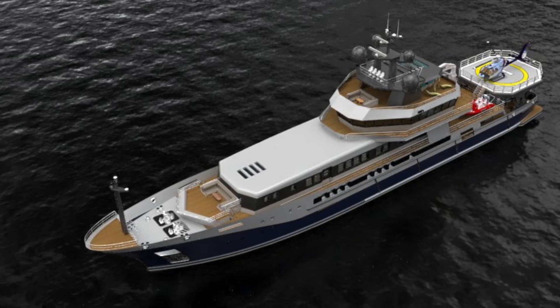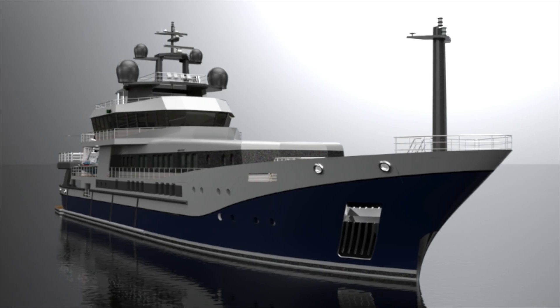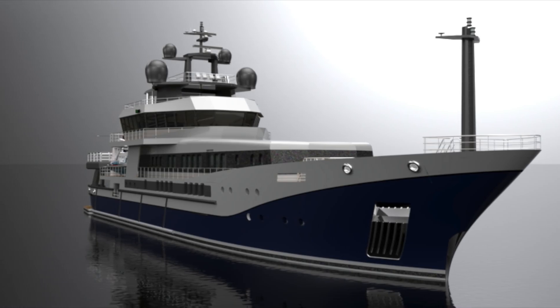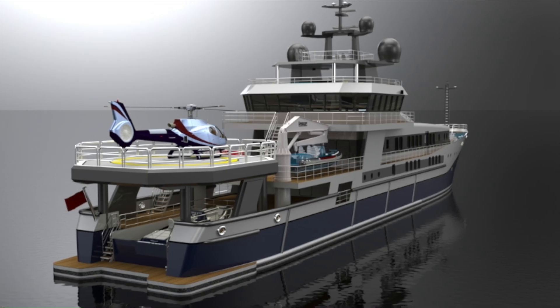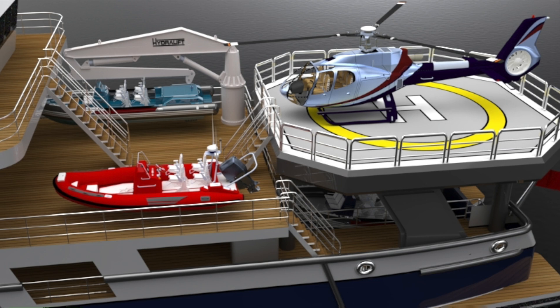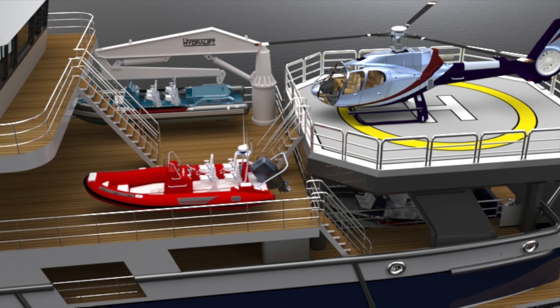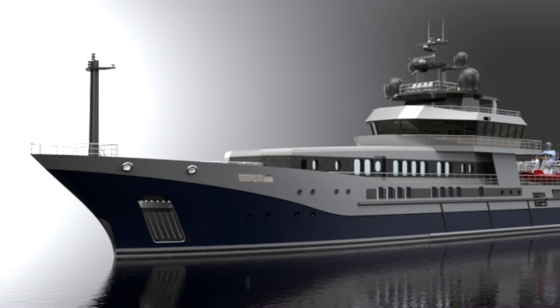Hopefully now you'll see better why this is an extraordinary vessel as a conversion into an ice-class expedition yacht, and also why we are saying it's not going to take a lot of time and money to do the conversion — due to the way this vessel was designed and built originally, especially when compared to other platforms available for conversion today.